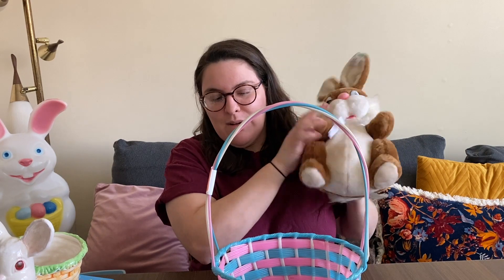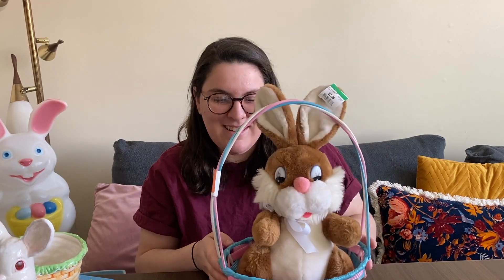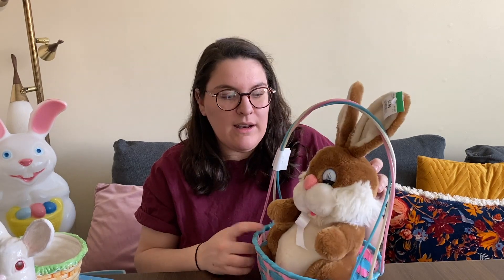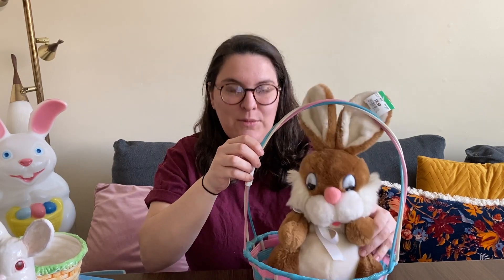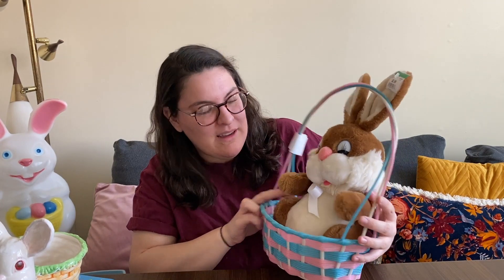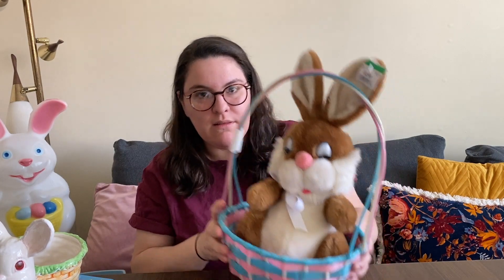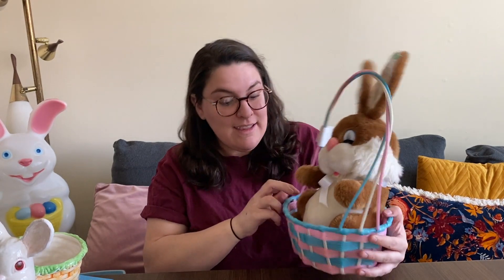I knew exactly what I was going to do with it when I got it — this guy fits in perfectly! I got him a few videos ago. I just knew when I saw this basket that he was going to sit in it. I still have to take his tag off, but I'm going to keep this for this year and just display him like this. You should put some grass around him and a little plastic egg.